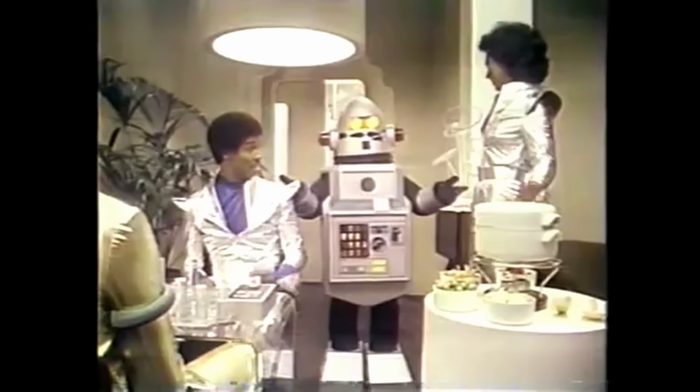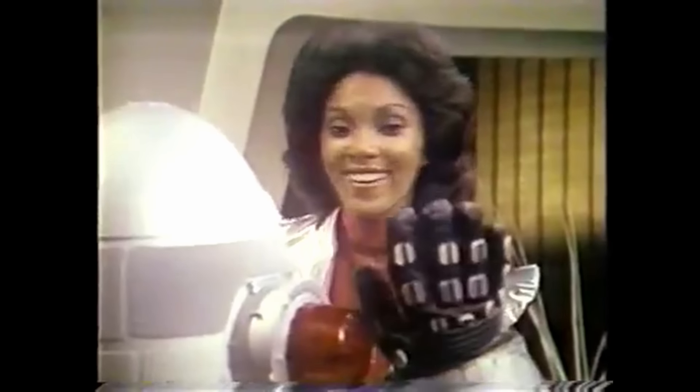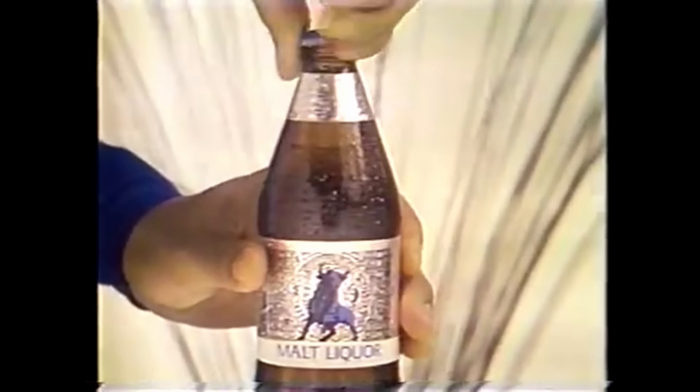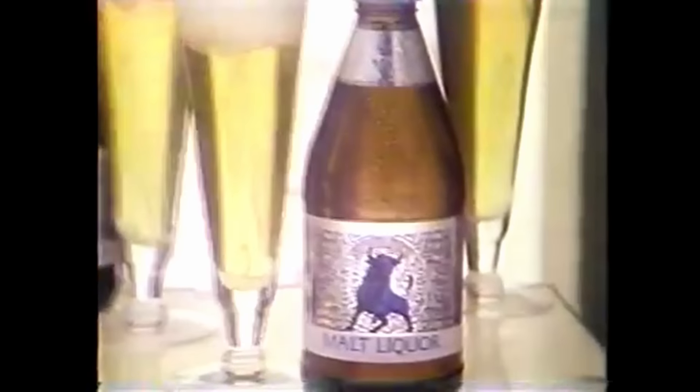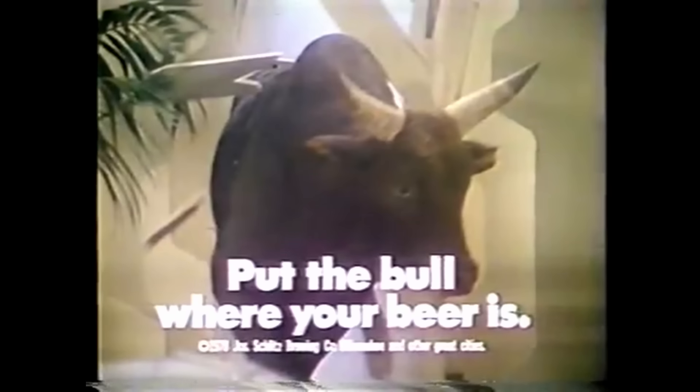How about a beer, fellas? Schlitz Malt Liquor Bull — when you want to change your pace, get yourself a big bold taste. Nobody makes malt liquor like Schlitz. Don't pass the bull where your beer is.